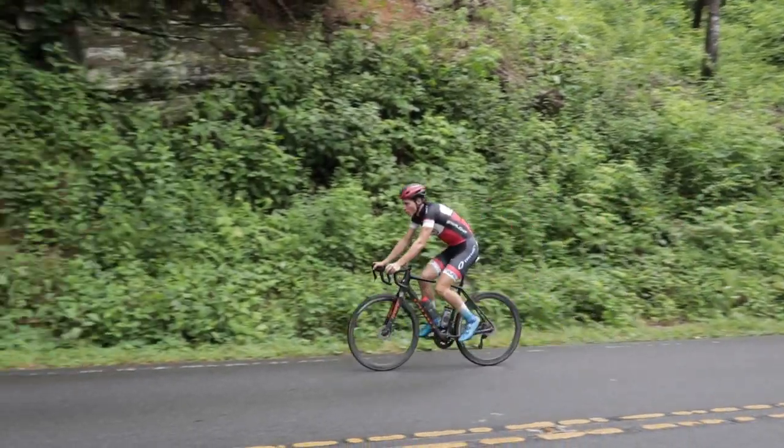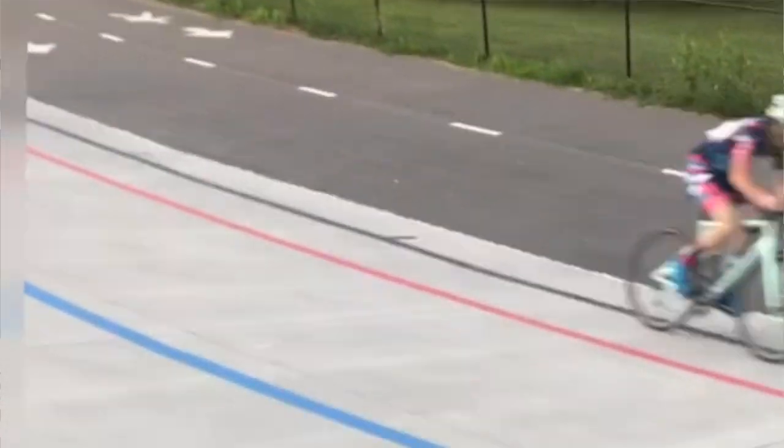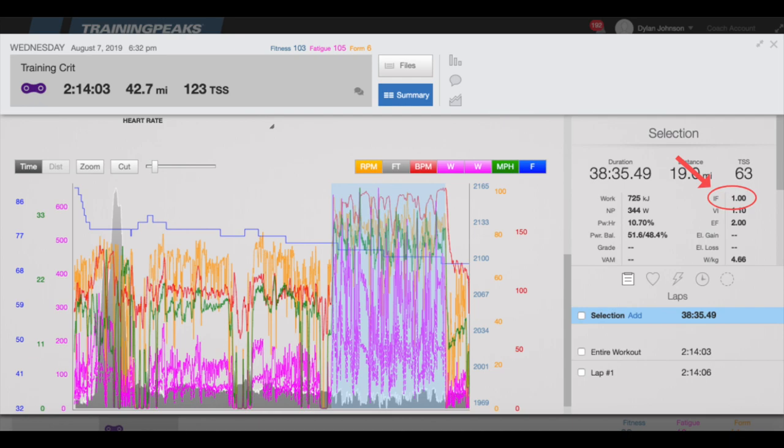I think this is important to keep in mind during a block periodization week: no one single workout should be an absolute killer, but the workouts strung together back to back throughout the week definitely should be. The next day on Wednesday, I did an easy morning spin, and that night I did a weekday night training crit. The goal was just to get a good workout in, so I attacked as much as I could and pulled a lot — I ended up with an intensity factor of 1.0 for the 40-minute race.